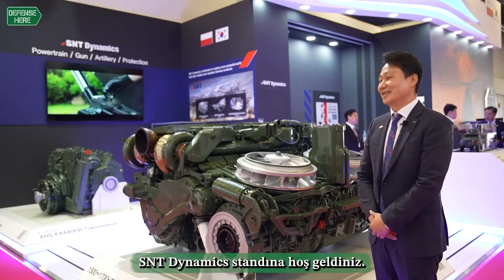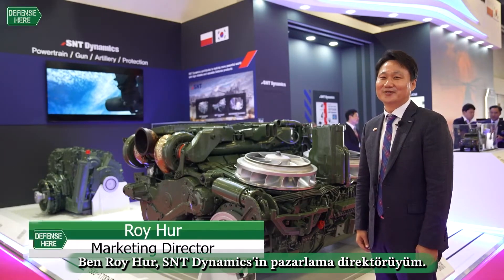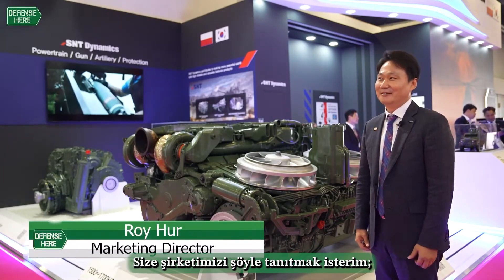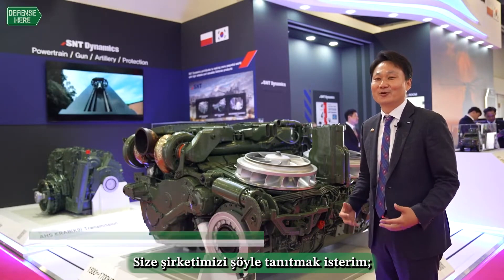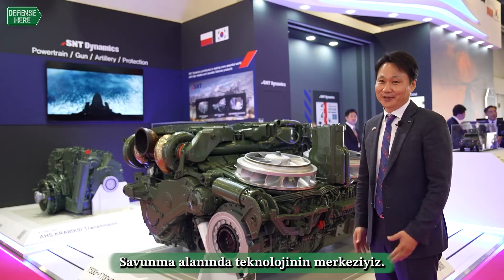Welcome to the S&T Dynamics booth. My name is Roy He, Marketing Director of S&T Dynamics. I would like to introduce our company as a powerhouse of technology in the defense field.